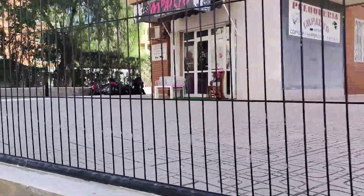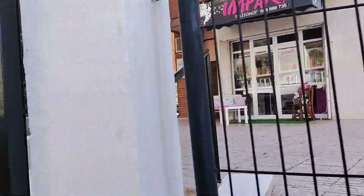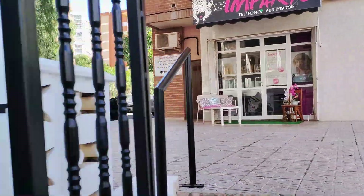Continuing along, we next see the terracotta brick apartment block of Edificio Monverre 4, and underneath this is a small local hairdresser's called Pelucaria Impacto.